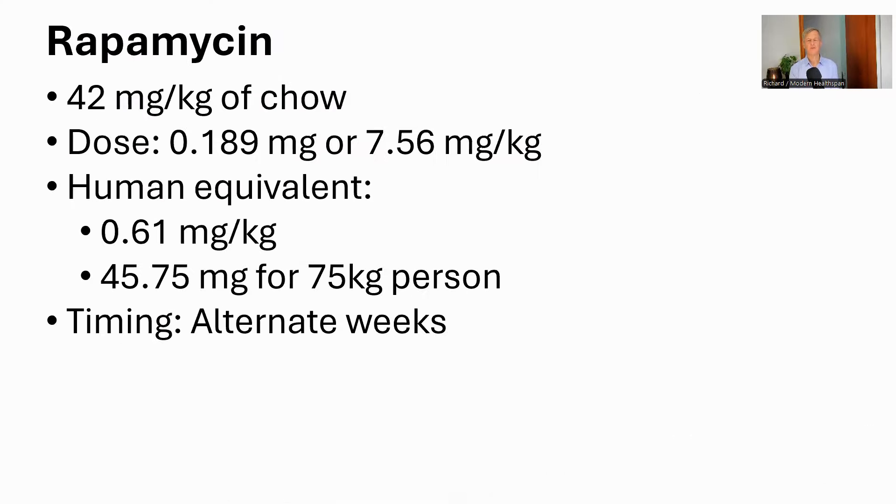For rapamycin, the dose was 42 milligrams per kilogram of chow, which meant that the mice were eating about 0.189 milligrams, or 7.56 milligrams per kilogram of body weight. For humans, this would convert to about 0.61 milligrams per kilogram, or 45 milligrams for a 75 kilogram person. The rapamycin was given on alternate weeks. This dose is quite high. Rapamycin is not approved for longevity, so there is no official dose, but the commonest number that I have seen is around 5 to 7 milligrams once per week. Even as an immunosuppressant, it is around 40 milligrams per day. The rapamycin dosing was based on results from previous mouse studies.